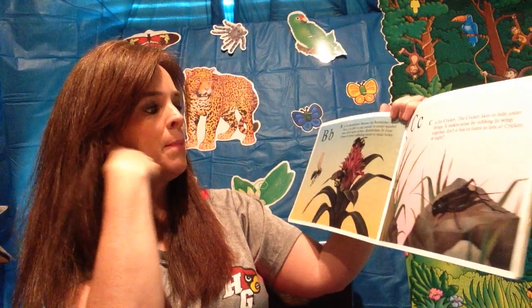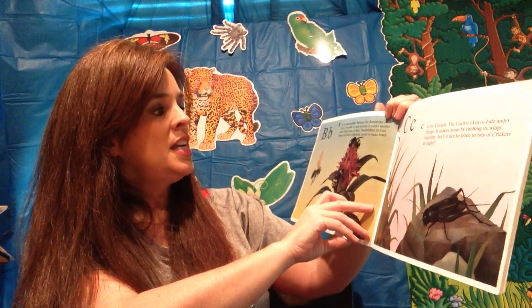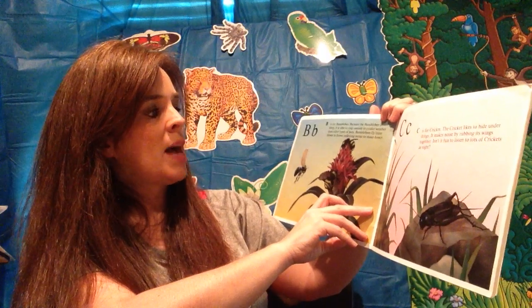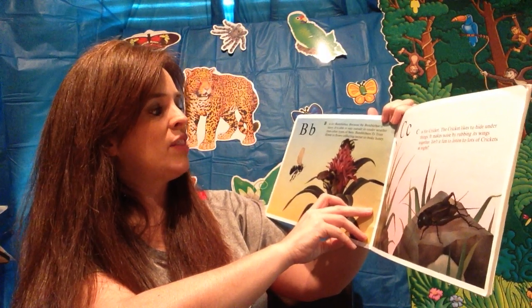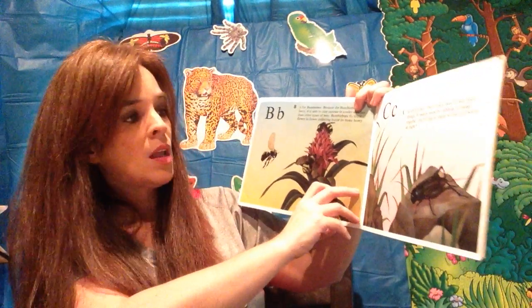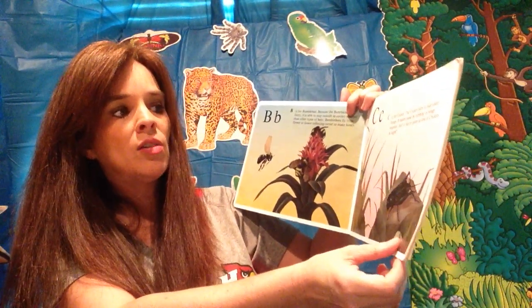B is for bumblebee. Because the bumblebee is furry, it is able to stay outside in cooler weather than other types of bees. Bumblebees fly from flower to flower collecting nectar to make honey. C is for cricket. The cricket likes to hide under things.